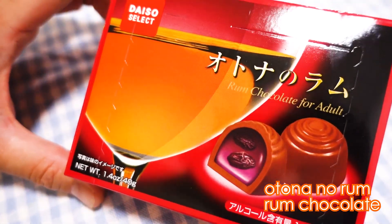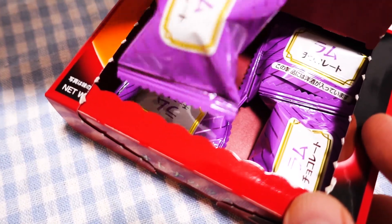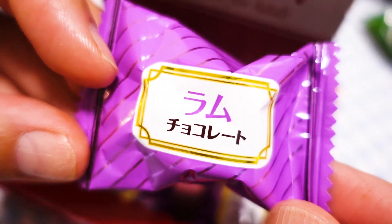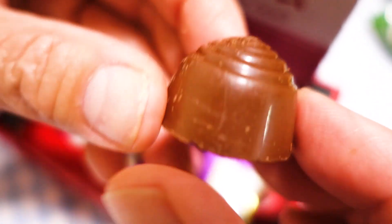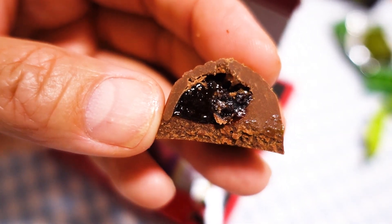And finally we come to the last one. This is another chocolate from Daiso Select. This is called Otonano Rum, which means rum chocolate for adults. Oh, alcohol? Yes. This one has 1.2% alcohol, so be careful — it's just for adults. This does have alcohol. It comes in these purple packages and there are four pieces of chocolate. I'm going to cut into this with a knife so we can see what it looks like on the inside. Oh, it's a rum jam. Rum jam. Mmm. Rummy, rummy! This is good. It has a really nice, faint rum taste.